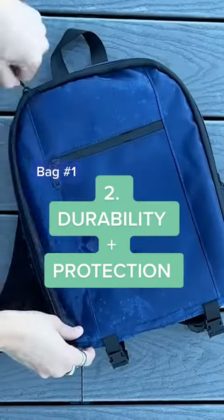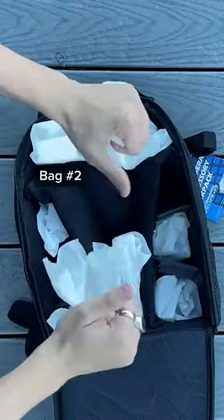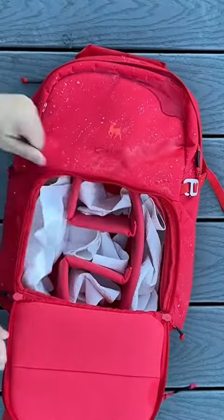Two: durability and protection. Imagine walking down the street carrying all your gear and it starts really raining. Bag number one can't hang, and bag number two had some promises but nope. That's why our bags are weatherproof and have an inside lining so water doesn't seep in. We also sell a rain cover if you really need it.